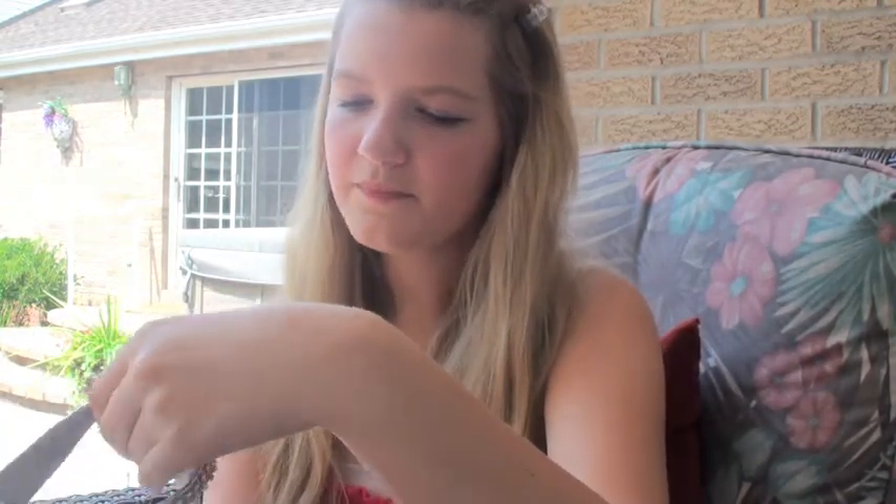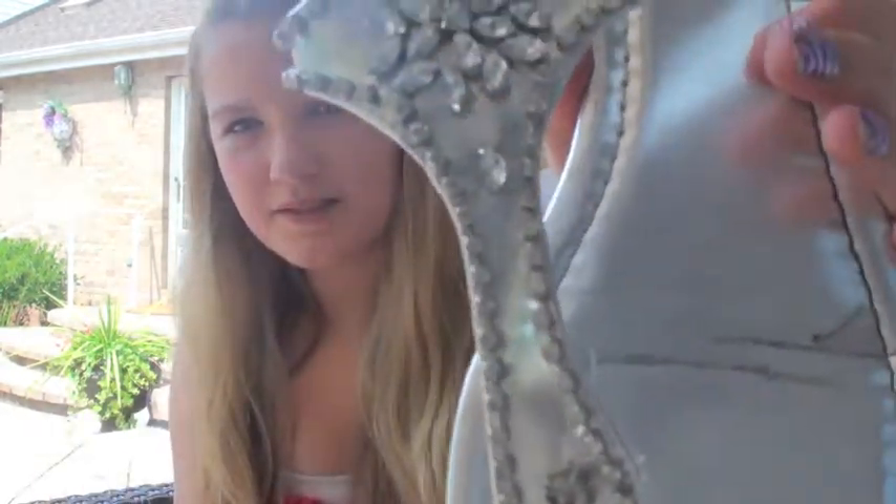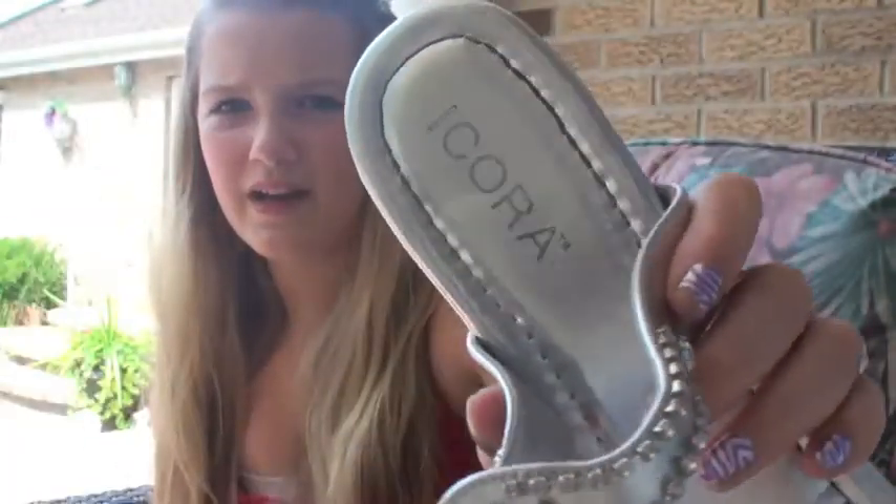The last thing is a shoe — literally, it's a shoe. I didn't bring the other one up. These are T-strap sandals — two-in-one, T-strap sandal. This one is from Journey, and it's really adorable because of these jewels — it just makes it very, very pretty. It's by Ikora, or however you say it. So those are my five favorite things.